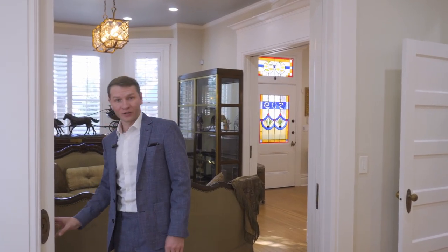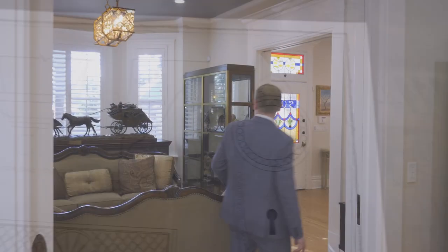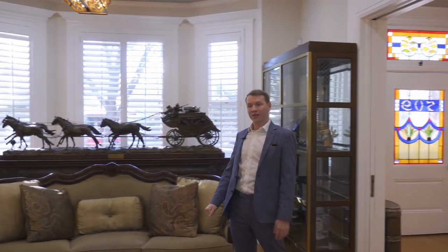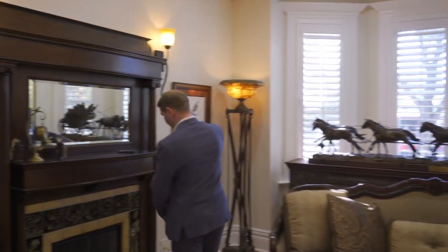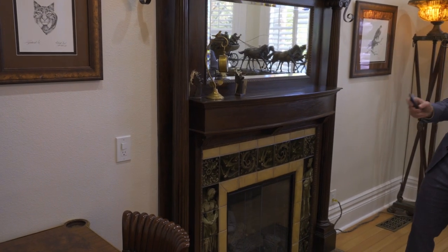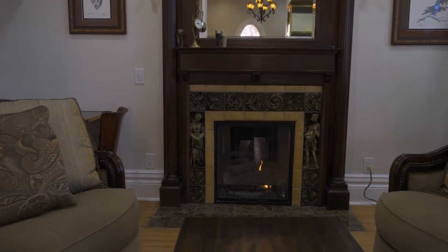Now we're going to see the former parlor and living room. Let me show you these pocket doors — they are original with original hardware. In this room we have 11-foot ceilings, a beautiful crystal chandelier, bay windows looking west onto 6th Avenue, the original fireplace with redone marble tiles, and a gas fire ignition.